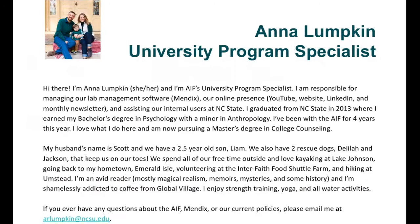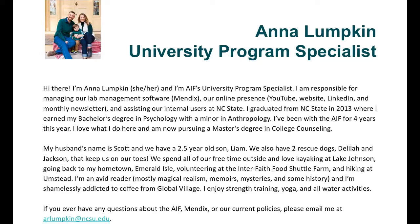Hi, everyone. Thank you, Shadow, for the introduction. I'm Anna Lumpkin. I'm the university program specialist. I've been with AIF for four years now and I am responsible for most of our online content. We have a lab management software that we use to book appointments on our instruments — I'll give you a brief demonstration later of what it looks like. I also upload all of our YouTube content and send out all of our newsletters. I'm actually pursuing a master's degree in college counseling right now, but I'll be with AIF for a long time. I really love it here. My email address is listed at the bottom — Maude can also drop that in the chat, or you can find it on the website.